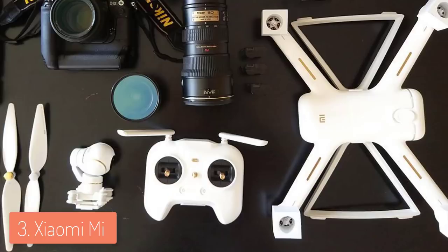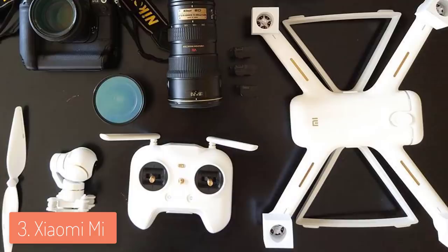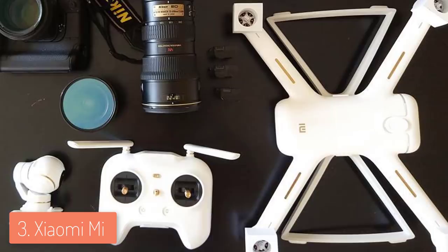Overall, you should definitely consider the Xiaomi Mi as your next purchase if you want to feel the benefits of having a 4K drone.